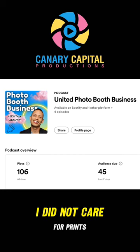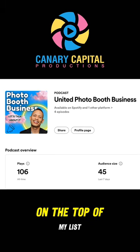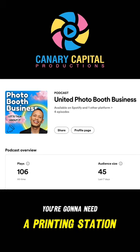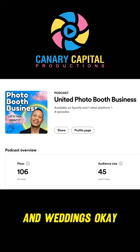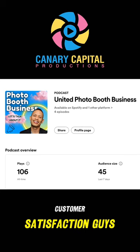When I first started my business, I did not care for prints — physical prints — because that wasn't on the top of my list because I started off with the 360 booth. Now, you're going to need a printing station, because a reliable, fast printer for instant physical memories is something that you're going to need for high-end events, corporate events, and weddings. Quality prints can significantly enhance customer satisfaction.